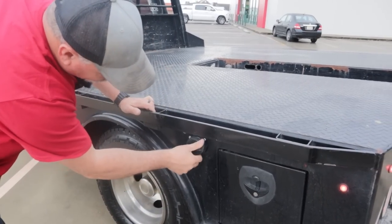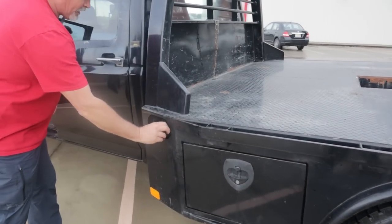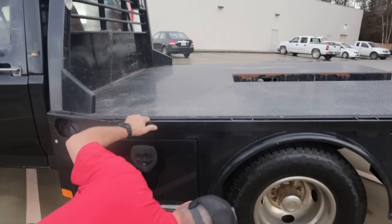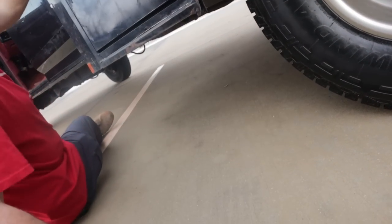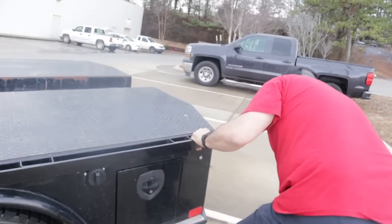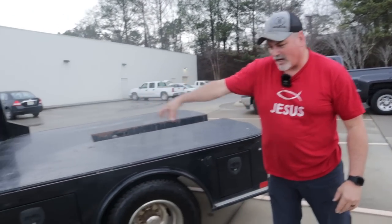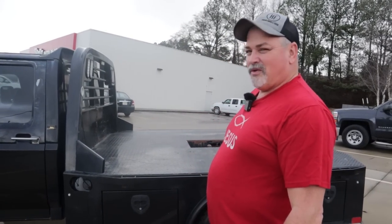Let me see if it's got two fuel tanks. You've got a fuel cap here and a fuel cap here — there's a fuel tank selector switch. It appears it does have two tanks: one's kind of square, this one's oblong. What do you say we take this thing five hours, 300 miles down to Florida? Y'all wish us luck!